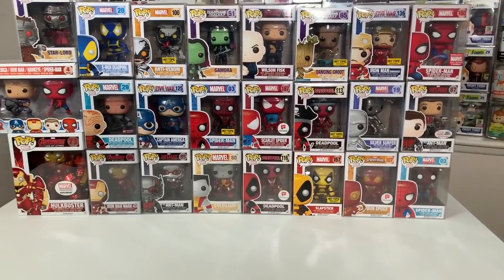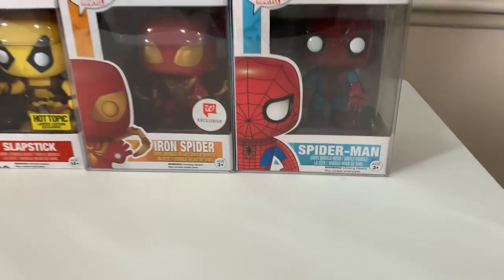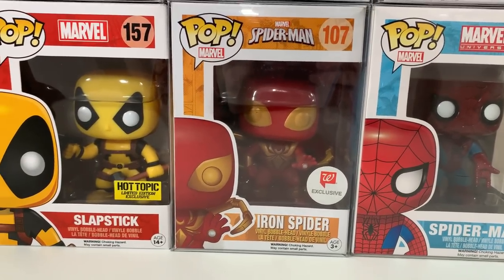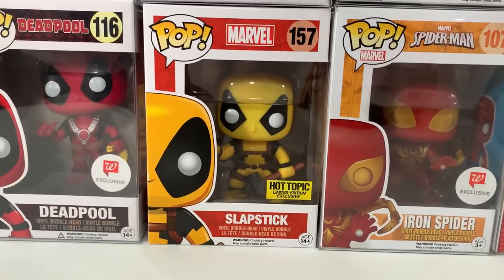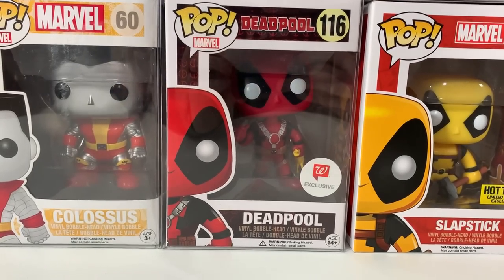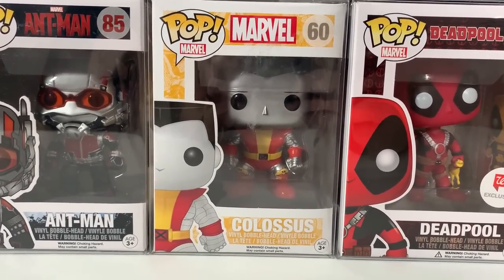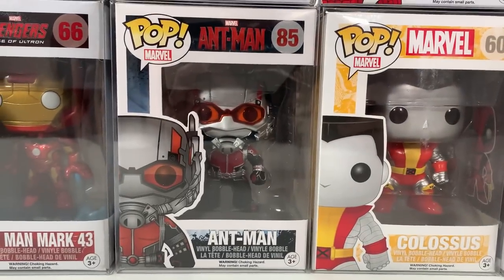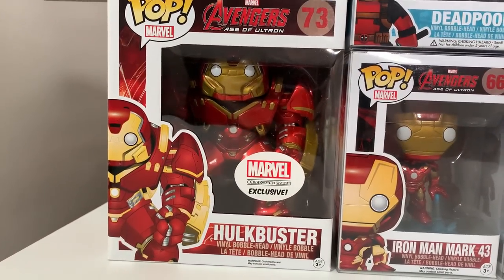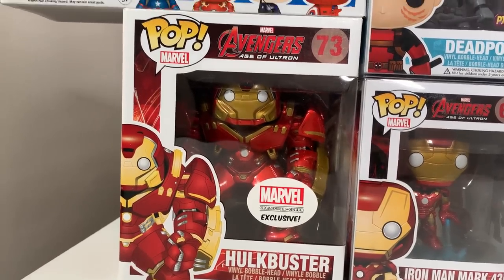Moving into bucket number two we have another Marvel-heavy box with a lot of great stuff. Starting out with the original Spider-Man. Up next we have the Walgreens exclusive Iron Spider, which I think is still super undervalued and very cool. Next to that we have the Hot Topic Slapstick, which is a variant of Deadpool. Then we have Deadpool holding the rubber chicken which is also a Walgreens exclusive. Up next we have the Colossus from the original X-Men wave. Then we have the original Ant-Man pop as well as Iron Man Mark 43. And then one of my all-time personal Marvel favorites — the Marvel Collector Corps exclusive Hulkbuster from Avengers Age of Ultron.